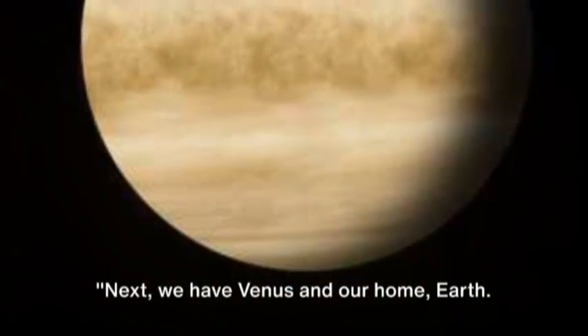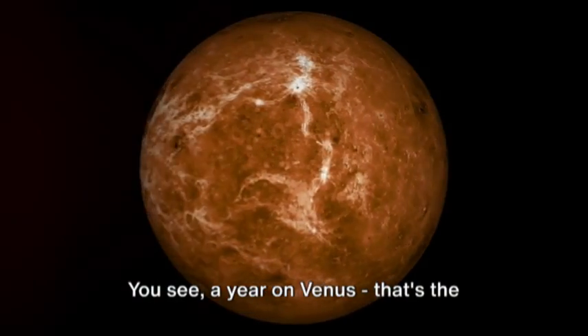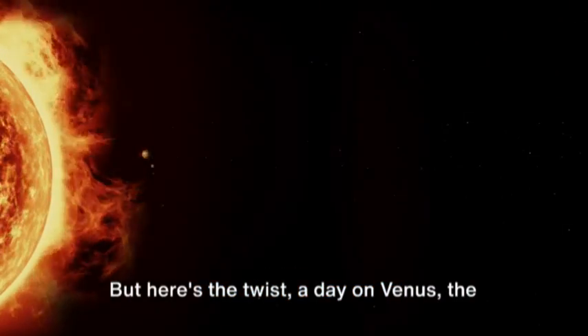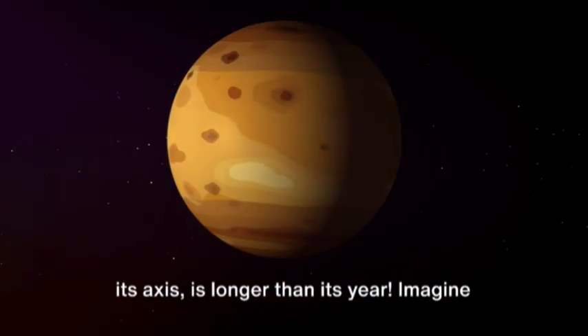Next, we have Venus and our home, Earth. Now, Venus is a bit peculiar. A year on Venus — that's the time it takes to orbit the Sun — lasts about 225 Earth days. But here's the twist: a day on Venus, the time it takes to complete one rotation on its axis, is longer than its year.